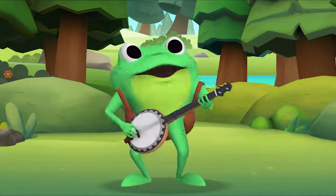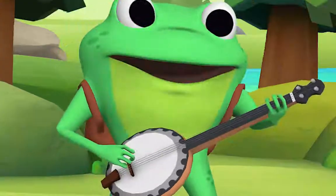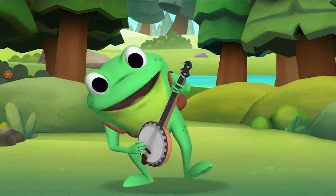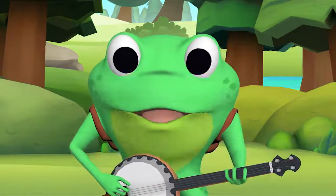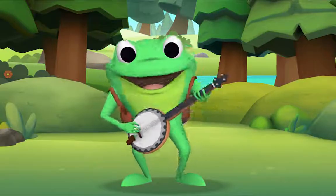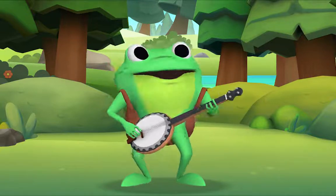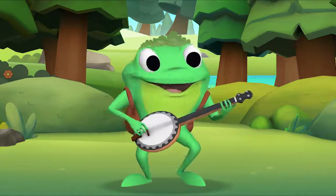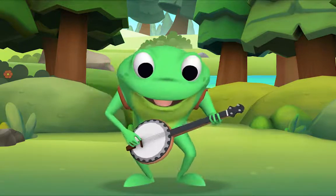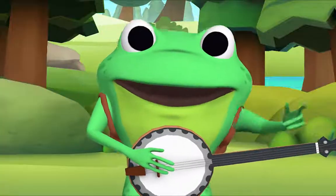I'm a little teapot, short and stout. Here is my handle, here is my spout. When I get all steamed up, hear me shout, tip me over and pour me out. Now this time, we'll all sing together. Okay? Okay, yeah! Yes! I'm ready, here we go! I'm a little teapot, short and stout. Here is my handle, here is my spout. When I get all steamed up, hear me shout, tip me over and pour me out. Well done. Thank you, Mr. Frog. Thank you for singing with me. Goodbye.